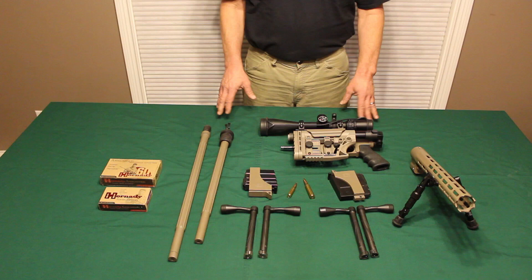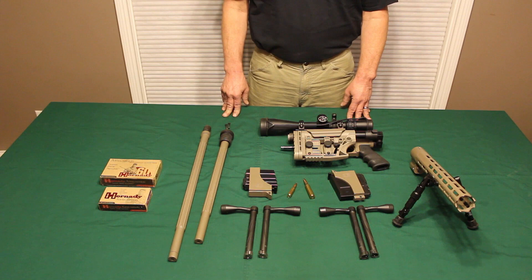We're going to do the conversion and show how easy this rifle is to change from 308 to 338 Lapua.